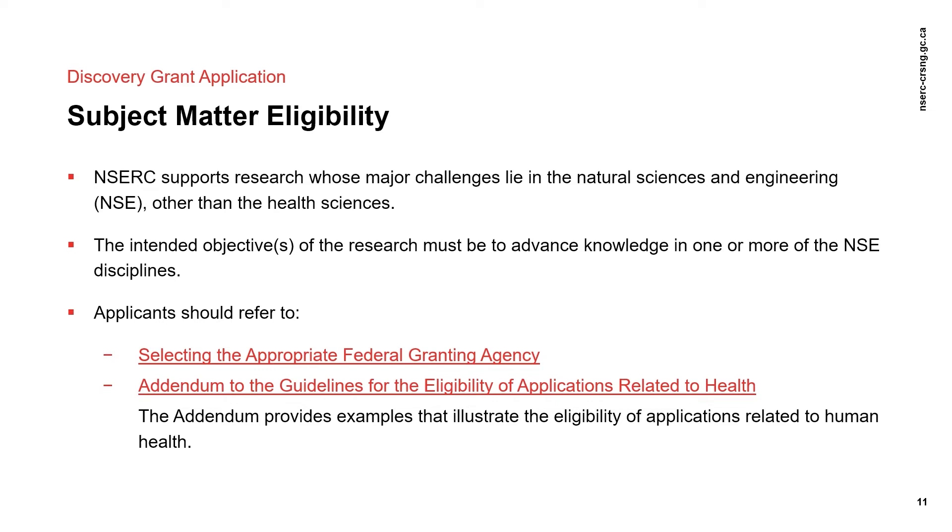Applications submitted to the Discovery Grants Program are reviewed for subject matter eligibility, or SME, at multiple stages. The first review is at the NOI stage, based on the description of the proposed research, and is conducted by staff and evaluation group members. If an application is flagged for concerns related to subject matter eligibility at the NOI stage, a letter is sent to applicants from NSERC reminding them to consider the guidelines. The letter reminds applicants of NSERC's mandate and provides them with the opportunity to review their full application. If you receive an SME letter from NSERC, it doesn't mean that your research isn't appropriate for NSERC, but rather it's a heads up to help you in preparing your full application.